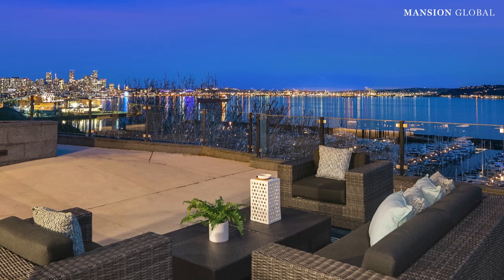Would you like your water view from Sardinia or Seattle? Let us know in the comments below, and if you like these home tours, don't forget to hit subscribe.